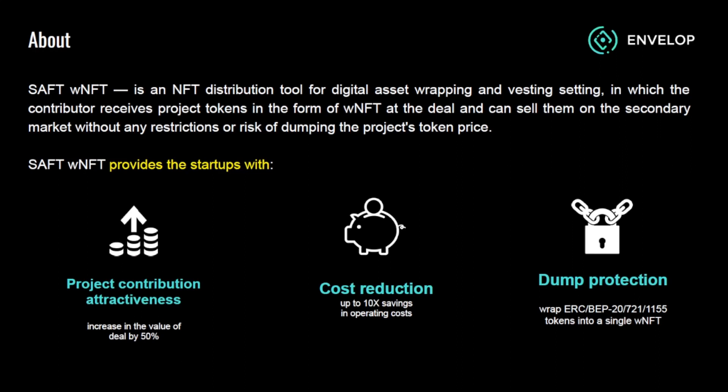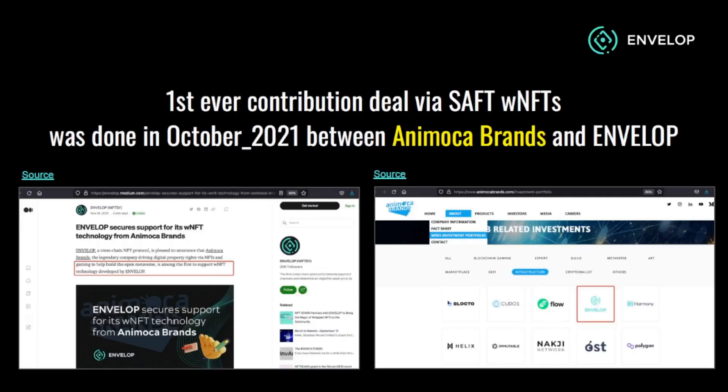The product's primary advantages are: it provides venture capitalists with immediate liquidity, it safeguards startups against token dumps, it reduces operating costs, and it provides a simple user experience. The first ever SOFT wrapped NFT was made by Animoca Brands and Envelope.